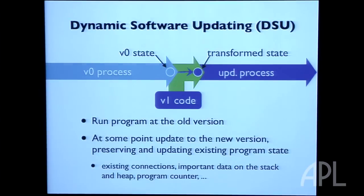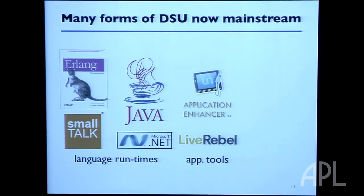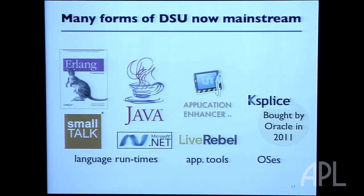There are some forms of dynamic updating that are mainstream now in language runtime systems like Java or .NET, where you can modify elements of your program on the fly. The most notable success in this area is a company called Ksplice. They supported dynamic updates for security-oriented patches to the Linux kernel and were bought by Oracle in 2011. Sadly, what was a great service before Oracle bought it is now basically defunct — I think Oracle bought them to shut them down.